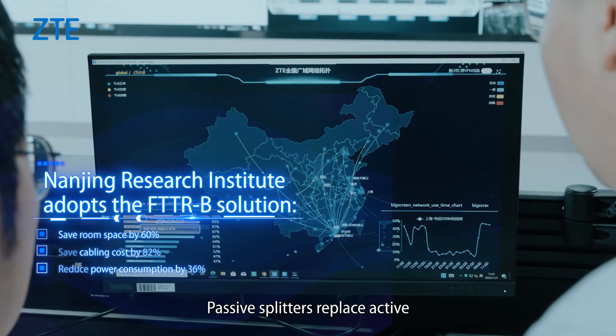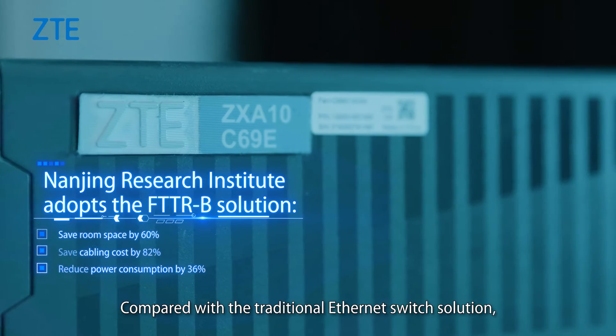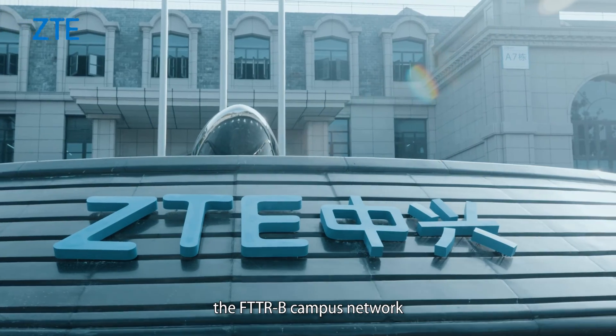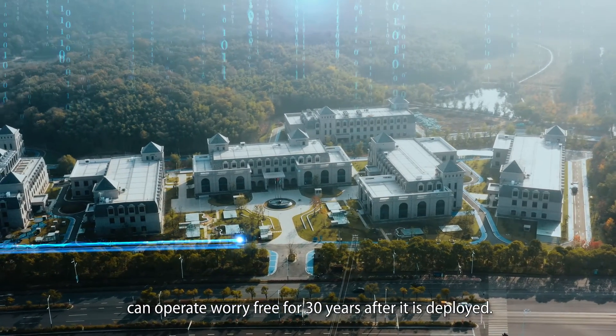Passive splitters replace active convergence switches to save energy. Compared with the traditional Ethernet switch solution, the FTTR-B campus network can operate worry-free for 30 years after it is deployed.